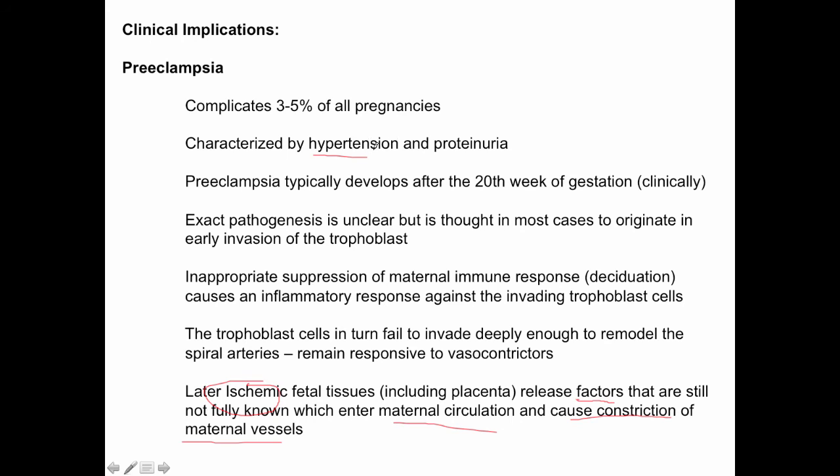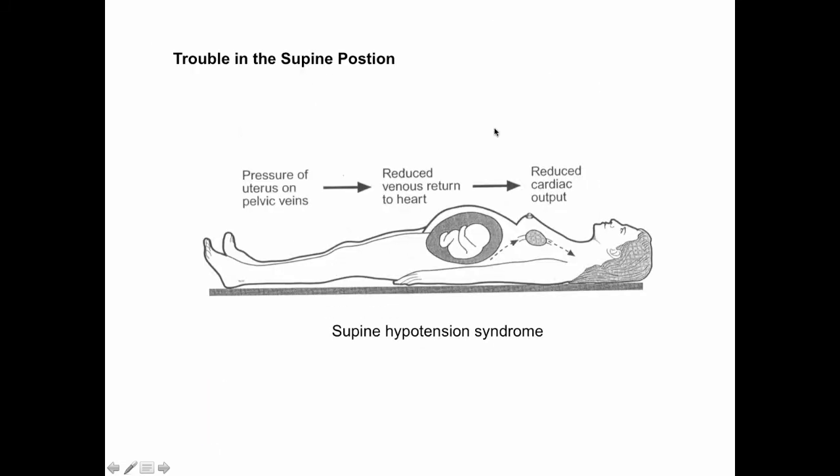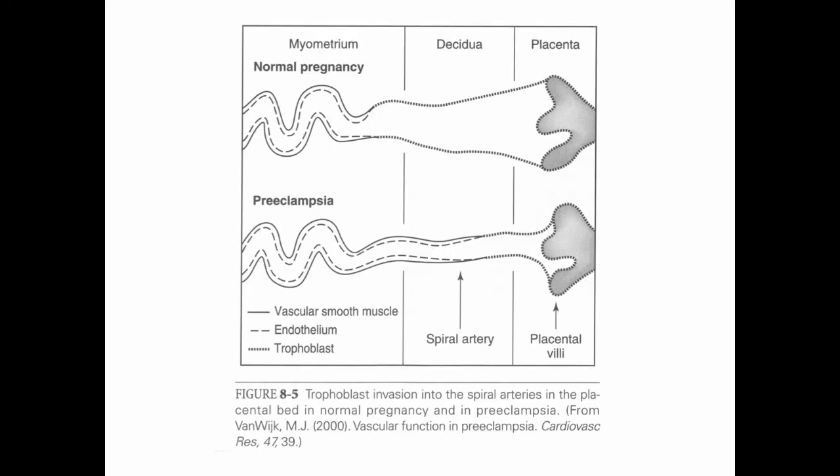That constriction of maternal vessels is what brings about the hypertension, and that hypertension is what causes the proteinuria by affecting the glomerular capillaries at the level of the kidneys. We will learn more about preeclampsia in the upcoming presentation.